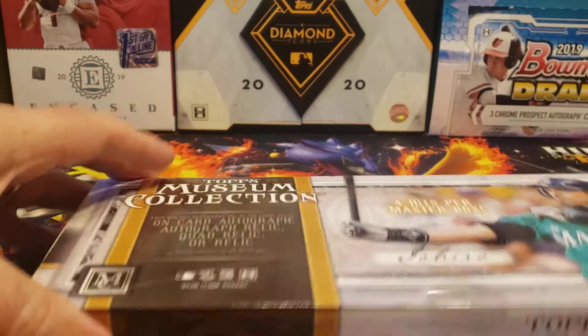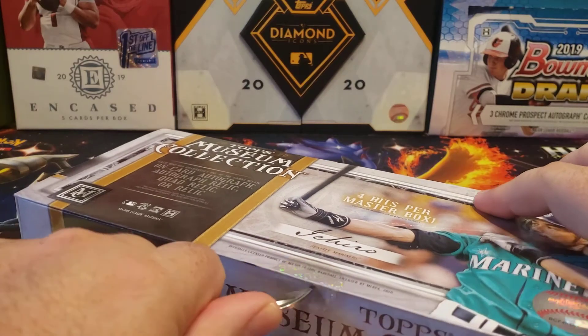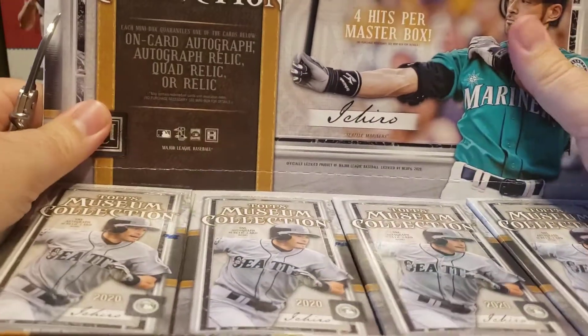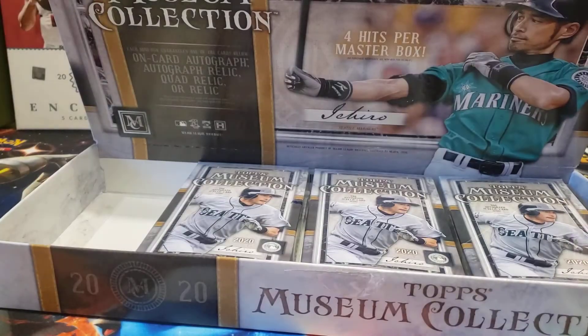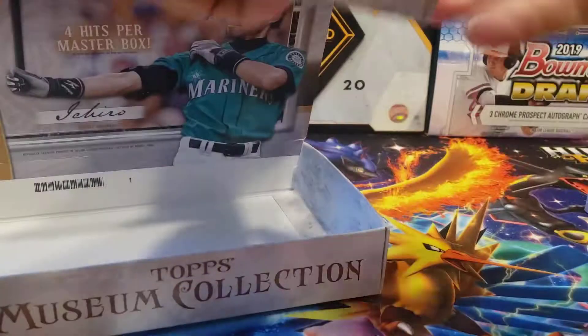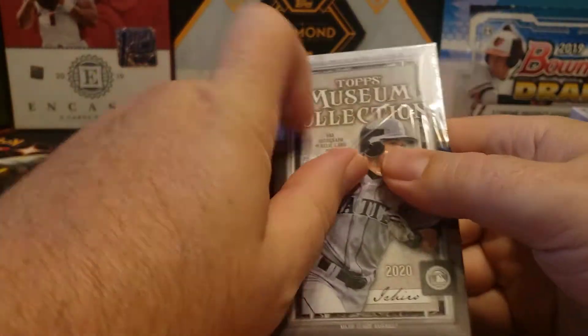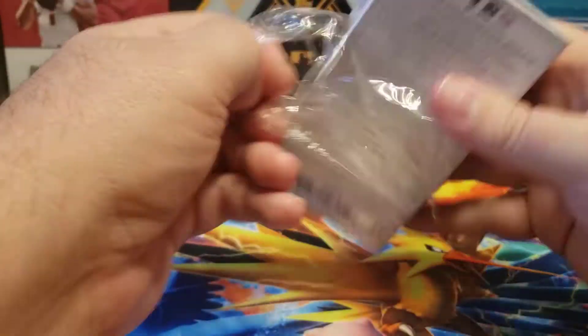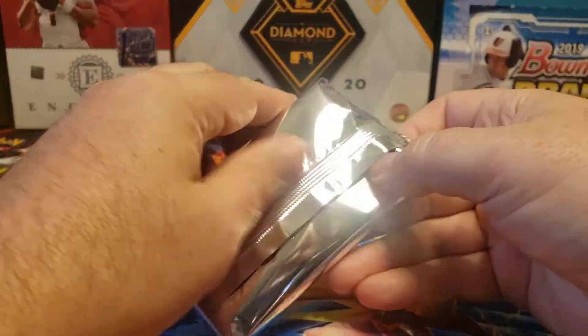Let's get this open. There's a lot of packaging in this. And there you go — there's your four mini boxes, each one has a hit. Some places do have these each separated out and you can buy them individually — I wouldn't recommend that, just because you never know. Just buy a full box. Alright, so here we go, here's the first one, with more packaging. Let's see what we get.